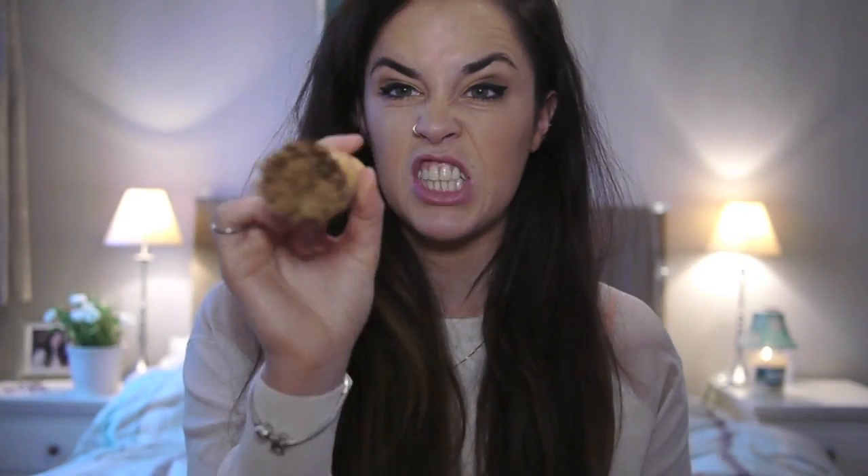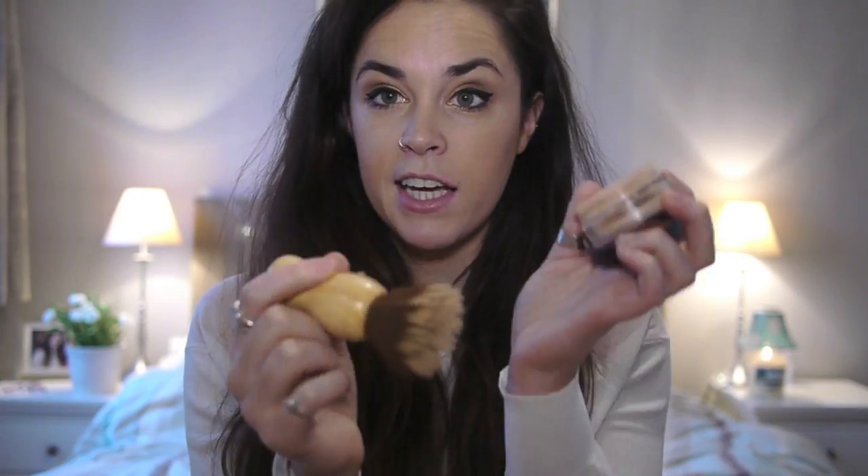I use an Eco Tools brush — this is actually meant for wet foundation but I really like how it applies this. You just brush it on, buffer it on, and you build it up so you can have really light coverage or go heavier. I really like this and it's so good for your skin. It doesn't contain any bad stuff, it's just all-natural mineral foundation. My skin is just kind of pale and I don't need a lot of coverage; I basically just want something that makes my skin look a nicer colour because I hate looking pale.